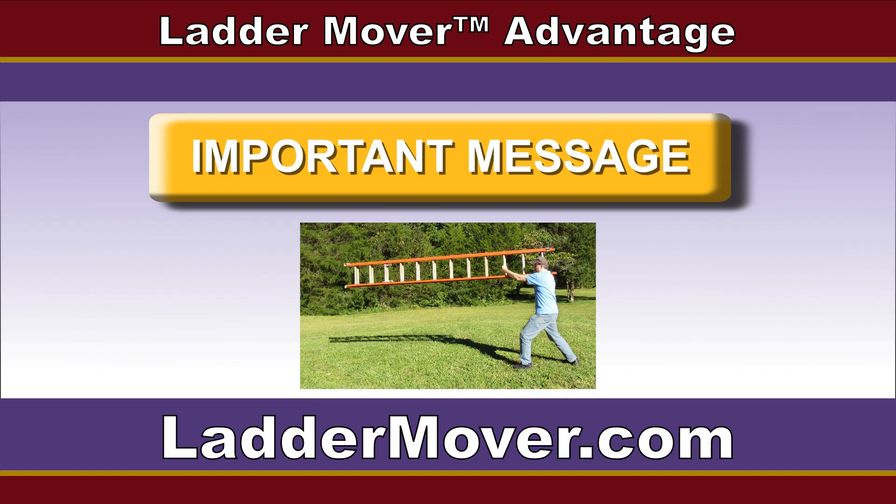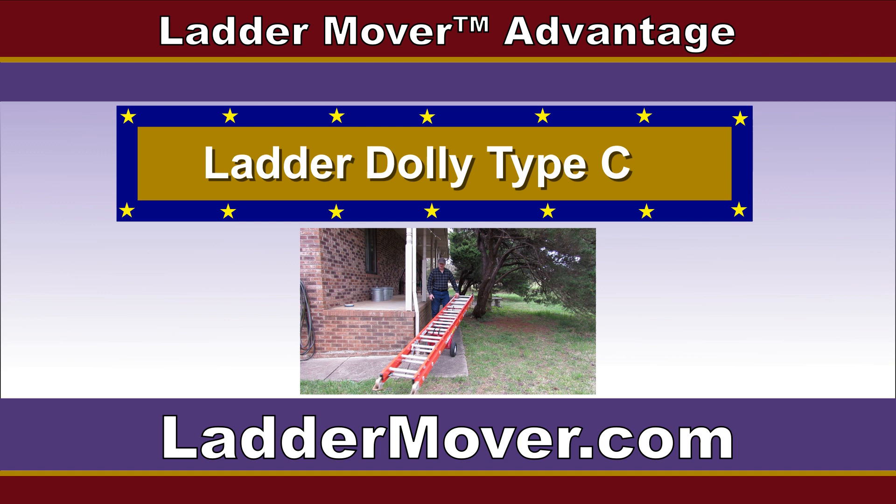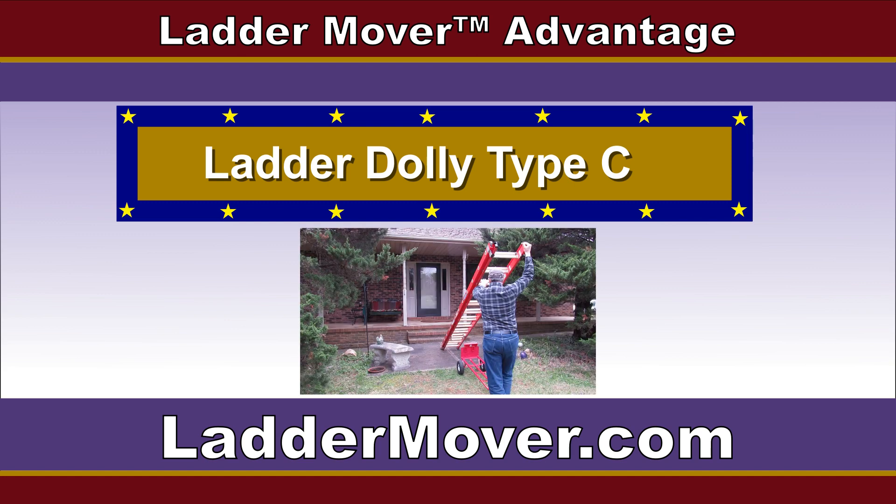This is an important message for everyone that uses a ladder. Today we are talking about Ladder Dolly Type-C, commonly called Ladder Mover. If you don't have a Ladder Dolly Type-C, visit LadderMover.com now because there are additional benefits available that are simply not covered under Ladder Dolly Type-A and B.